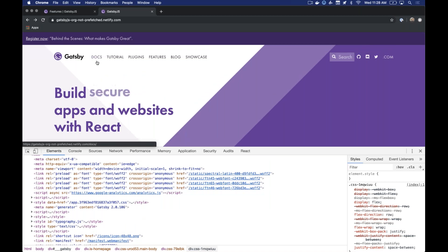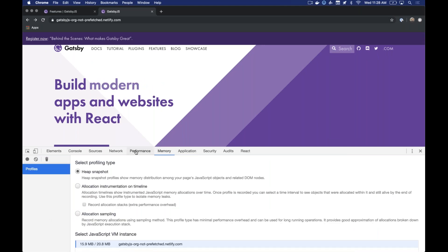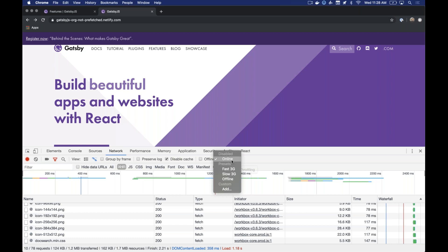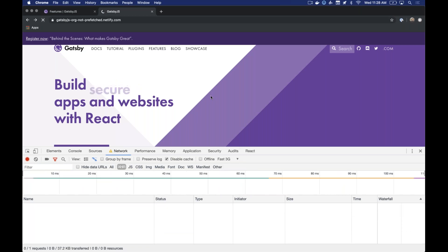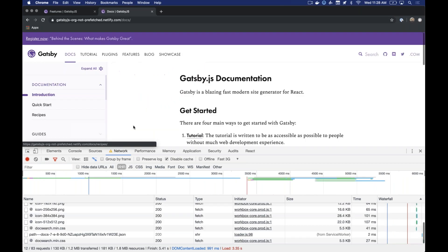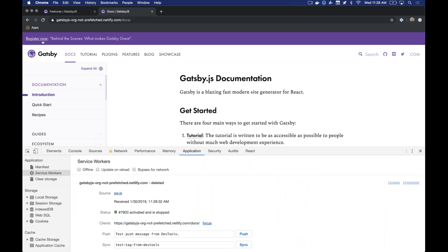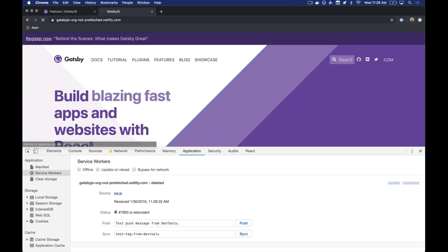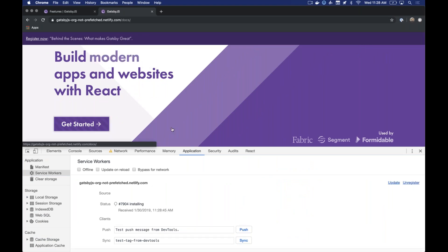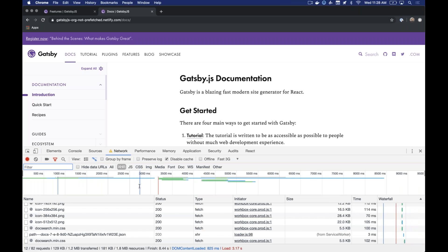In contrast, this version without prefetching — a custom Gatsby fork — shows no prefetches in the head tags because Intersection Observer isn't firing. With Fast 3G, after refreshing without a service worker, clicking a link takes a couple of seconds to load. That makes clear the impact that prefetching, preloading, and these performance optimizations make for you and your end users, even on slow connections.